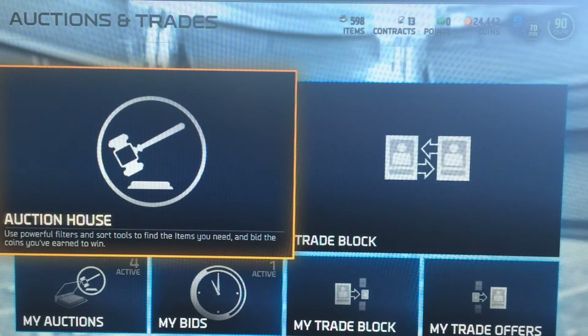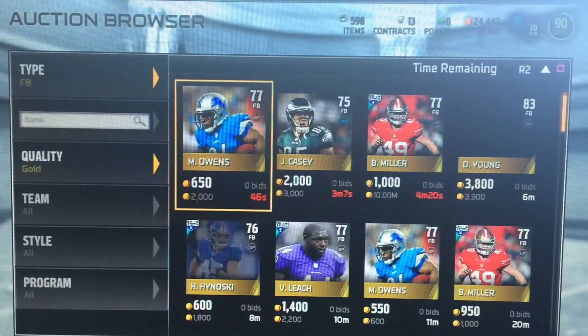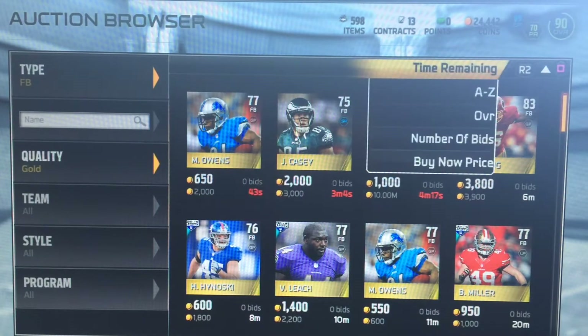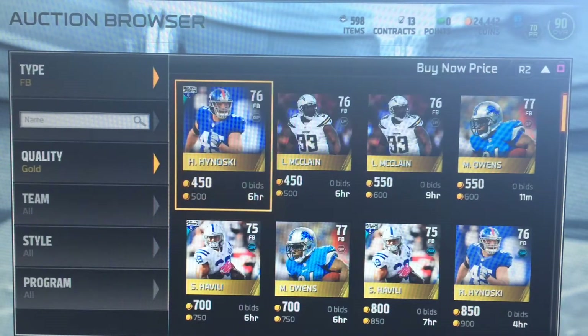What is up guys, it is GuyJP here and I'm back with another video. As you can see by the intro, it's another budget buys episode and today I'll try to keep it short — fullbacks. There's a balanced fullback, a run blocking fullback, and a receiving fullback.